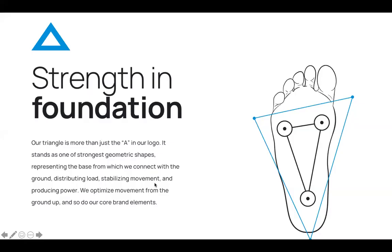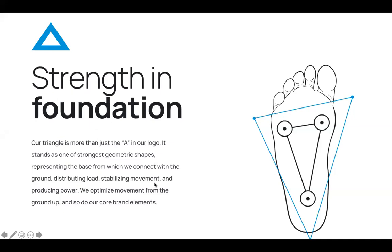If we look at the human foot, we actually have a triangle in the human foot as well, which is something we connect to as a company. That is the foot's tripod. The foot tripod and that triangle represent the strength of our foundation. It's a strong shape, it's our strong foundation, it represents the texture of our material, and also the three industries that we target.